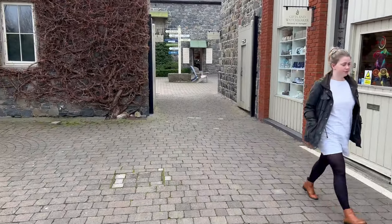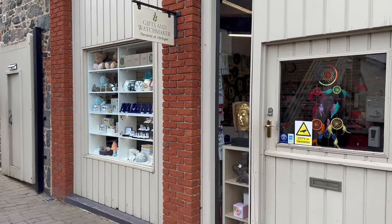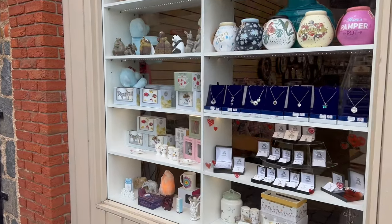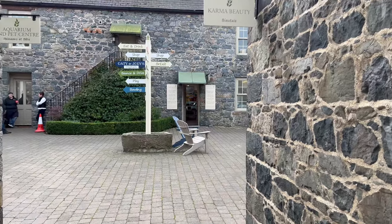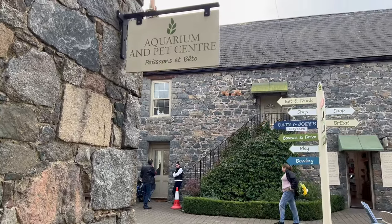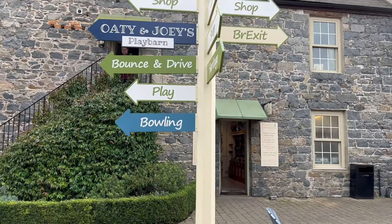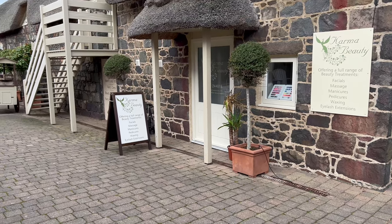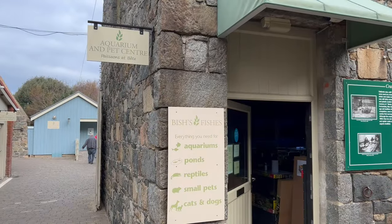We're following along and going through the little gaps — this would be the main part going in. You've got the gifts and watchmaker on the right, a great shop. I've been in there to get my watch repaired before, and they sell jewellery and bits and pieces. We've got Karma Beauty, a beauty salon on the right, and to the left you can see the Aqua and Pet Center. It's a nice little centre with a beautiful, villagey feel, and I love all the thatched roofs.